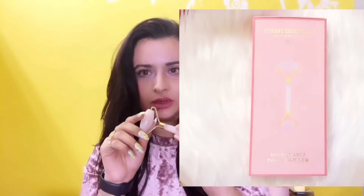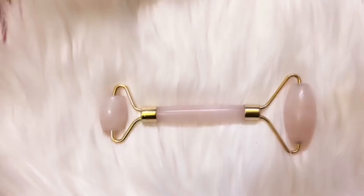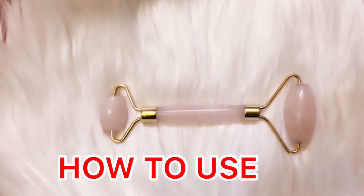So I bought this Forest Essentials rose quartz roller. Let's start with how to use it. This is my no-makeup look — I've cleared all my makeup, so there's no makeup on my face as you can see.